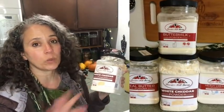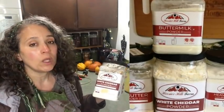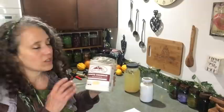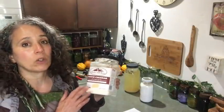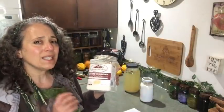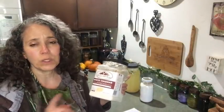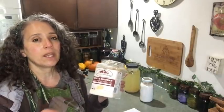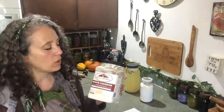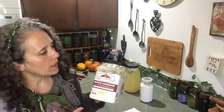We don't do processed foods here normally — it's not something we do — but for food storage I thought it would be really nice to have this white cheddar powder. I chose this particular one because it had the least amount of bad ingredients added to it. It's really hard to find a good cheese powder that doesn't have something added to it, and I had mentioned in that video the citric acid.